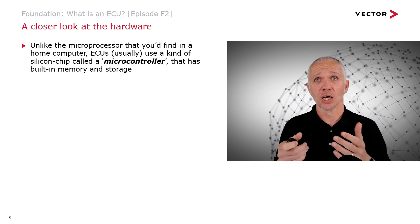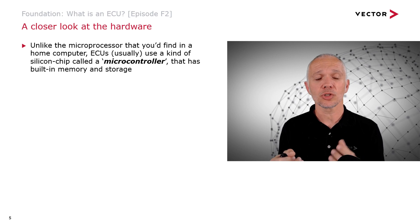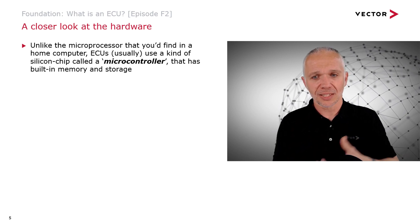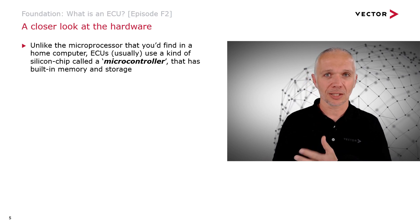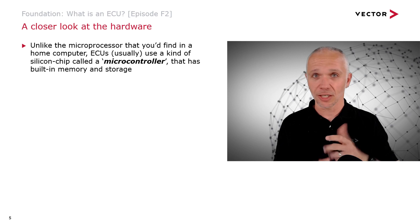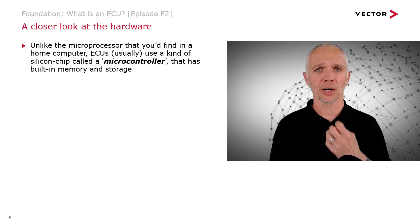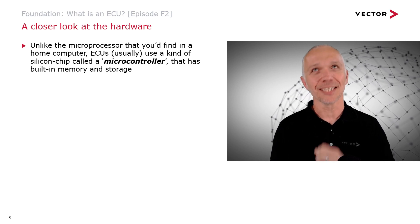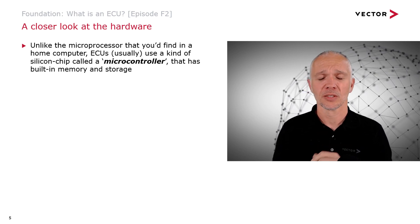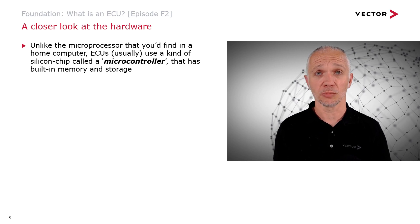The main difference between a microcontroller in an ECU and a microprocessor in a home computer is that a microcontroller comes with built-in memory and storage. With a home computer, you can upgrade the RAM or swap out a hard drive for a bigger one. With microcontrollers, you don't have that ability to change the hardware — the hardware is the hardware. It's a special kind of computation unit used in embedded electronics, and these are typically relatively low power compared to processors in a home computer or mobile phone.